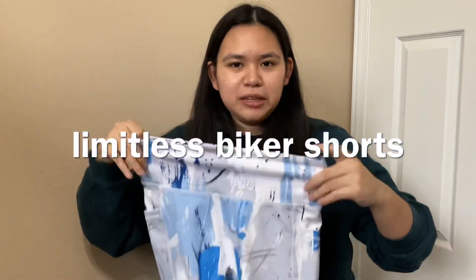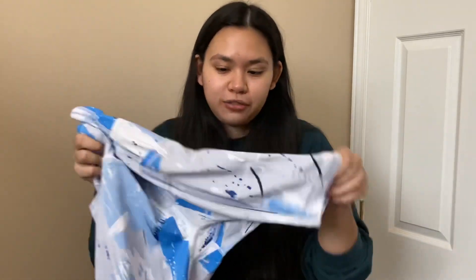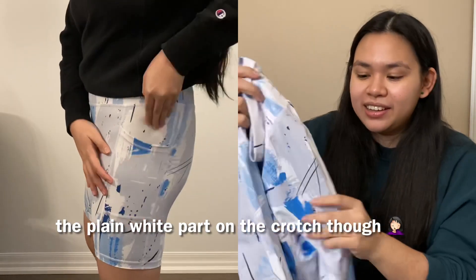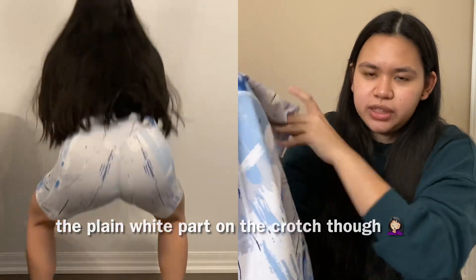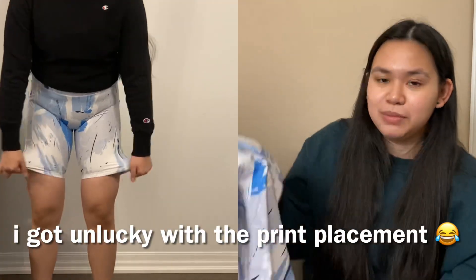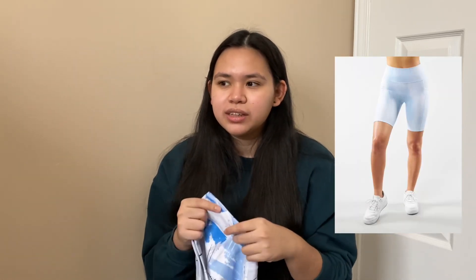Next are the Limitless Biker Shorts made with polyester and spandex — a silky, soft, and stretchy performance fabric. I love the Limitless line because the pockets are so big and spacious. These are about six to eight inches long. If you're in between sizes, size up but be careful where the print hits as it may cause visual issues. They also come in a snow camo pattern. This is one of their older pieces, so I'm pretty sure they'll bring them back — it's a fan favorite.